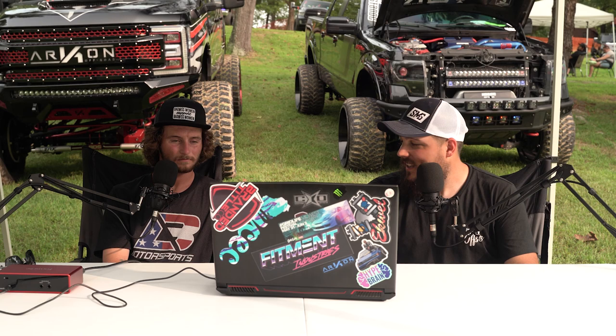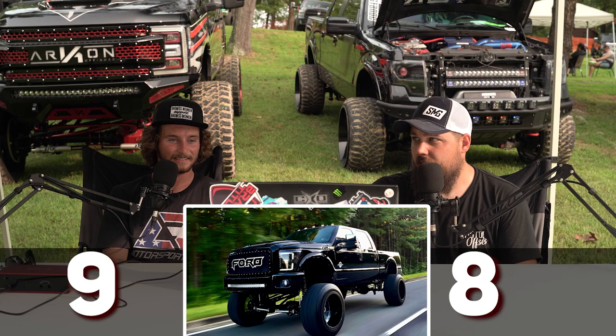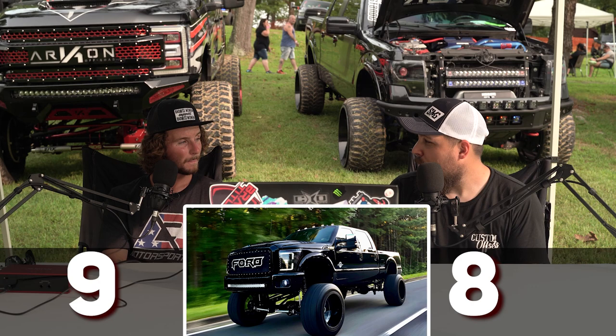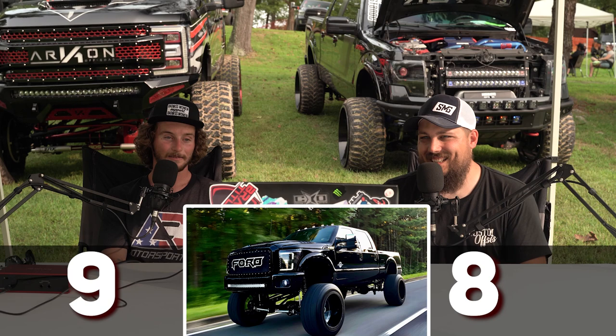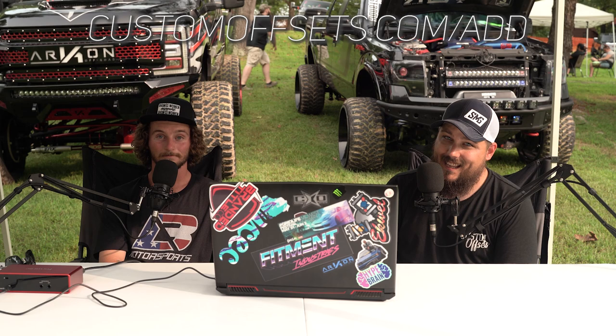Three, two, one — nine, eight. Super cool truck, looks really good, he's got a ton of time into this one. My only dig is it's maybe not my favorite Ford body style — I'm really digging the newer body style, they look so good. Anyway, that's another episode of From the Gallery. Thank you Bug so much for joining us — find him at Bug BMX on Instagram and YouTube. If you want your truck rated, add it to the gallery at CustomOffsets.com/add. Peace!